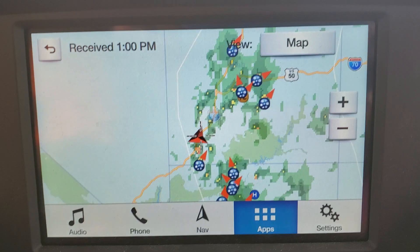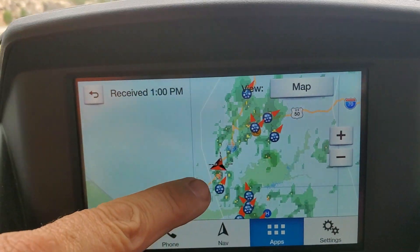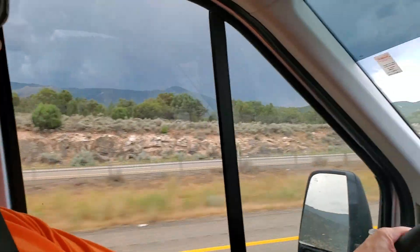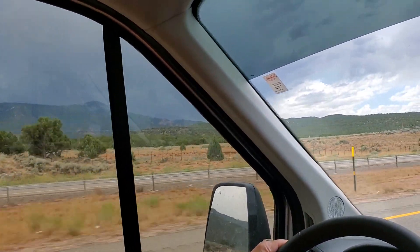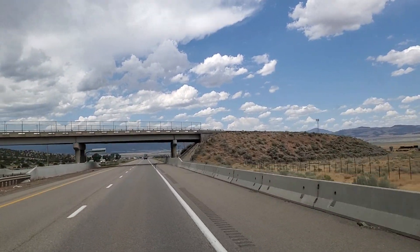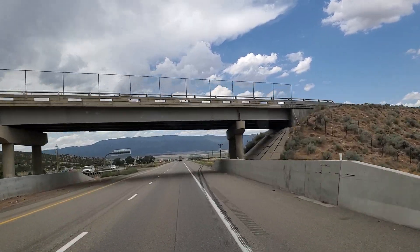We're skirting right past that yellow, which is some heavy rain. If you look out the window to our left, you can see that heavy rain out there. But in front of us is blue skies, so we're just getting the heck out of the potential hail right now.